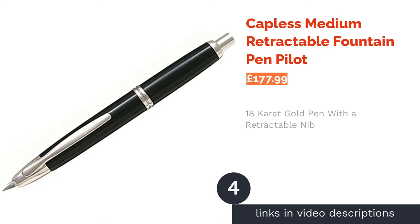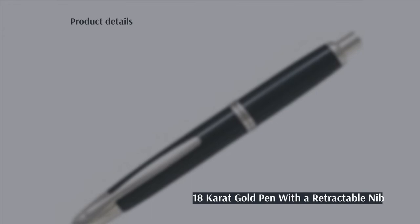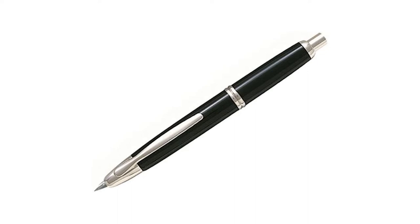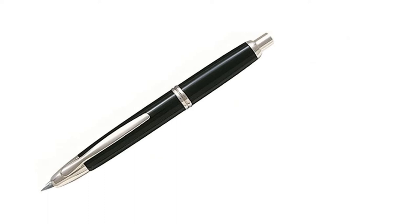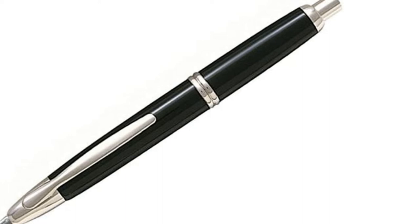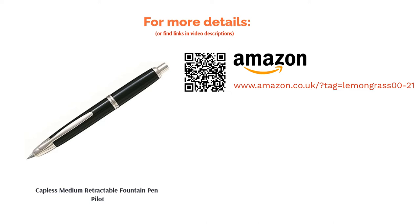The next product is the Capless Medium Retractable Fountain Pen by Pilot. The highlight of this pen is its innovative retractable nib which is operated with a click, meaning you'll never have to worry about losing the lid again. This mechanism is the first of its kind, and while it might seem more likely to leak, it is extremely secure. The pen works with either a cartridge or a converter, both of which are included in the purchase. With its 18-karat gold nib, this option from Pilot's Luxury Capless Collection is a great buy if you're looking to invest in something that will last. Due to the additional components, it is on the heavier side, although this will be beneficial for some users.